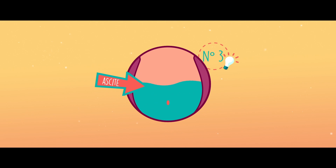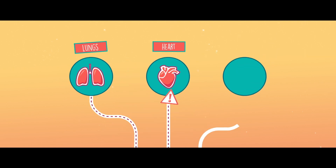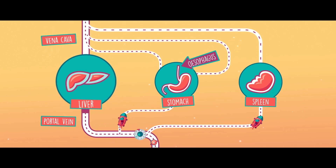Fluid known as ascites enters the belly, causing it to swell. The danger is that toxic substances not cleaned by the liver might reach the heart, lungs, and even the brain. In addition, these new veins are very fragile — they can rupture and bleed. So we have to take action.